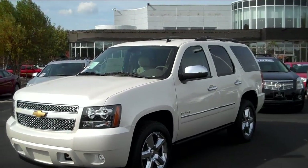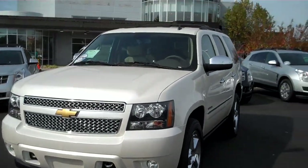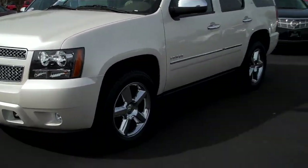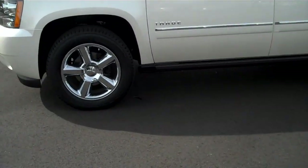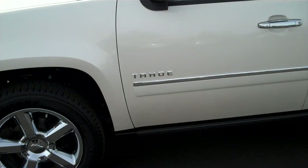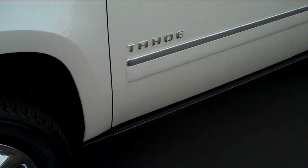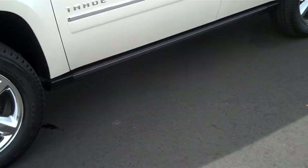Hey guys, this is Adam Collins from Burns Chevrolet down in Rock Hill, South Carolina. Today we're going to take a look at a 2013 Chevrolet Tahoe LTZ. This thing is pretty well loaded — there are going to be a couple of little things I didn't mention, but it's almost as loaded as you can get it with the exception of a couple of items.